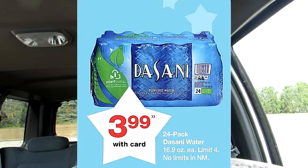There is a very good deal this week on Dasani Water. The 24-pack is on sale for $3.99.